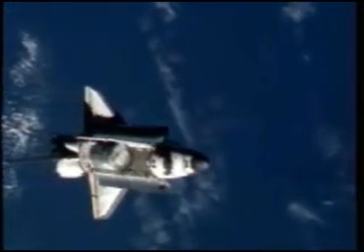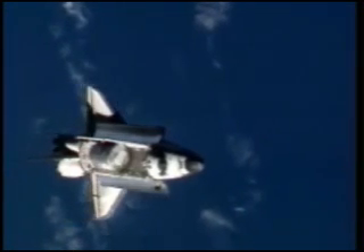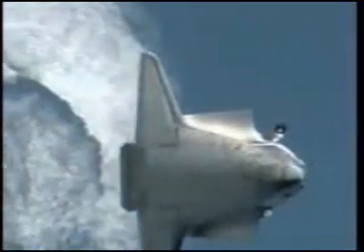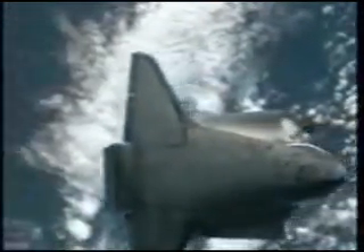Discovery and the International Space Station are currently orbiting about 214 statute miles above the Atlantic Ocean, about to cross over Europe. Flight engineer Clay Anderson is using a camera with an 800-millimeter lens to photograph Discovery's heat shield. The 400-millimeter lens provides up to 3-inch resolution, and the 800-millimeter lens can provide up to 1-inch resolution.